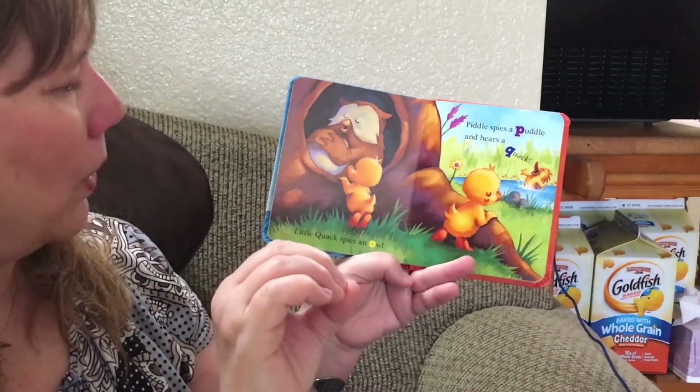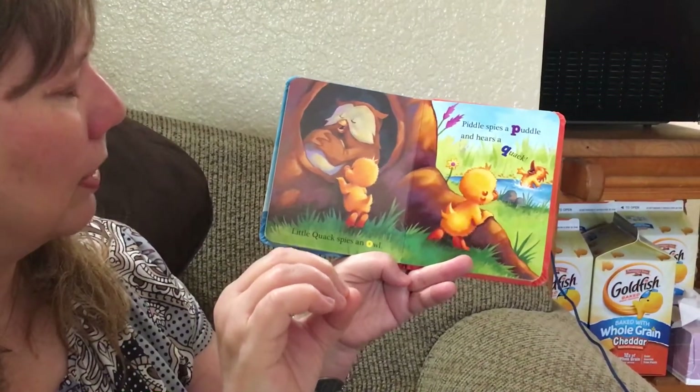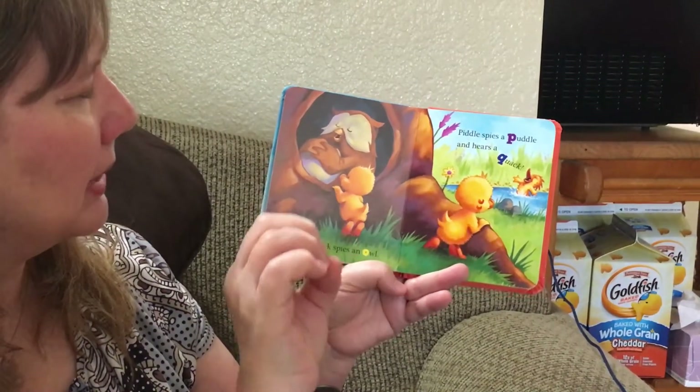Little Quack spies another bird — this bird is an owl. It starts with O. O can say oh, oh, oh, and because of the W it says owl.